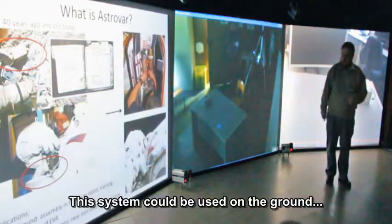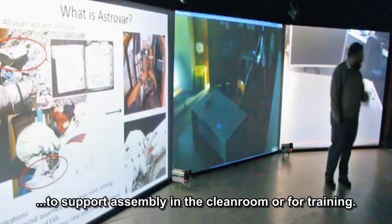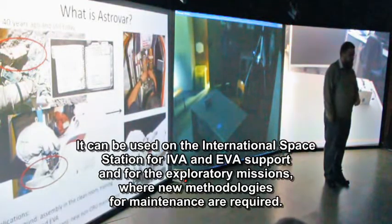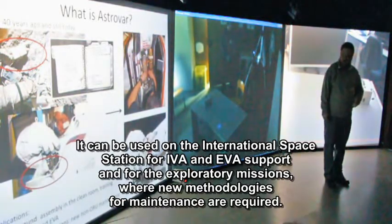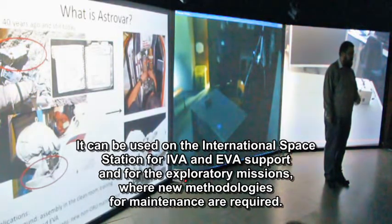This system could be used on the ground to support assembly in the clean room or for training. It can be used on the International Space Station for EVA and EVA support, and for exploratory missions where new methodologies for maintenance are required.